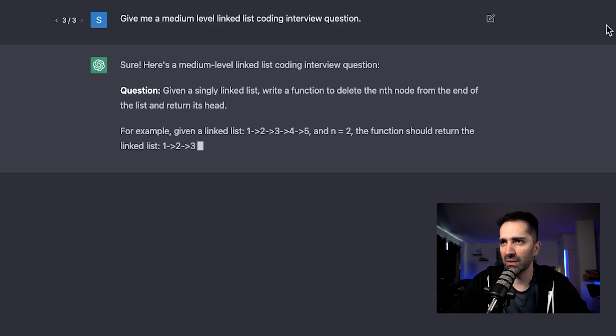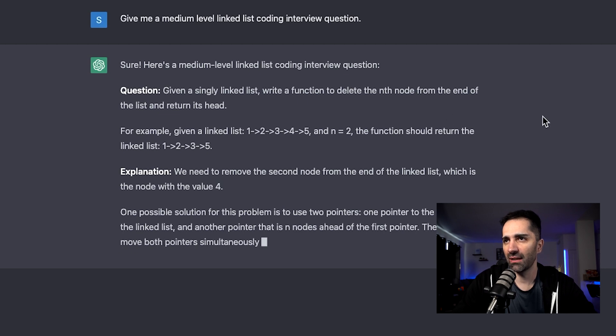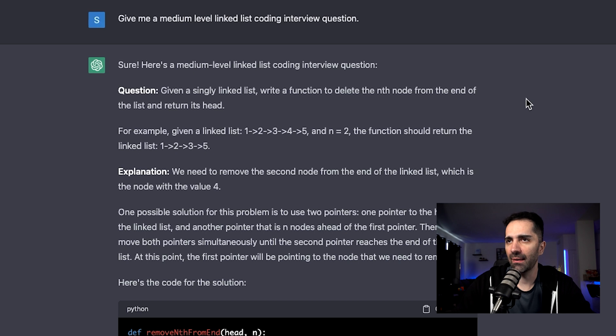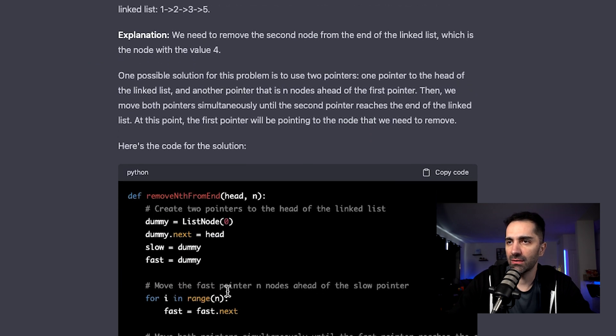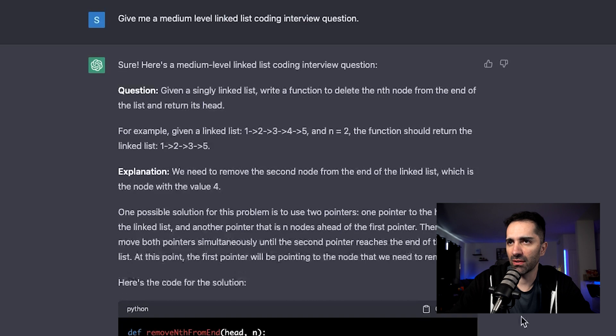I ask: give me a medium level linked list coding interview question. It says: sure, here's a medium level linked list coding interview question — given a singly linked list, write a function to delete the nth node from the end of the list and return its head. Down here it even gives us the solution and an explanation of the code. This is a really good problem.